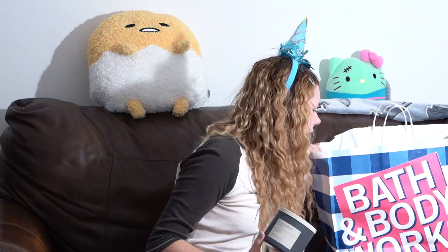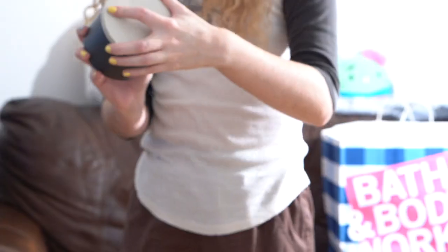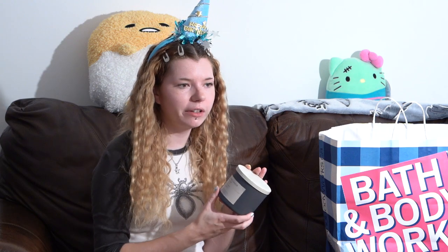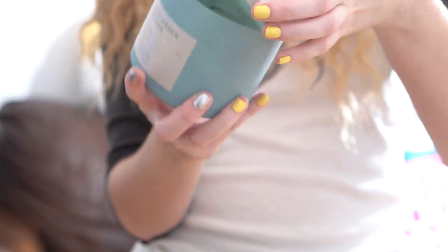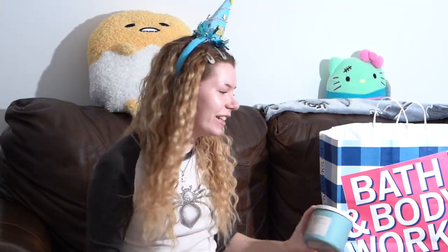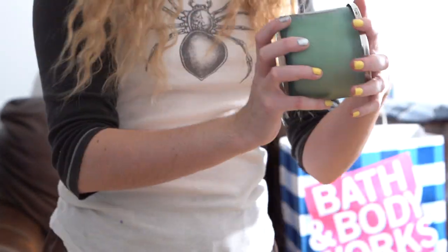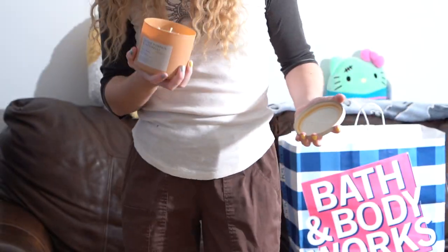These candles are from my bestie. I've already burned two of them, so I'll review those and show the two I haven't burned yet. Dark Amber and Oud — already burned through, but I'm not the biggest fan; it smells really strongly like men's cologne and gives me a headache. Amber and Viper — already burned through, super light but smells clean. Cedar and Suede — brand new, hasn't been burned yet. Oh, that kind of smells like cinnamon, I'll really enjoy that one. And Spiced Pumpkin and Patchouli — oh yeah, that one will be really good.